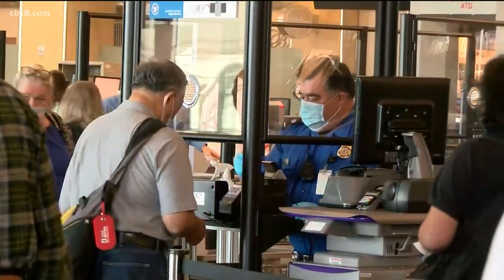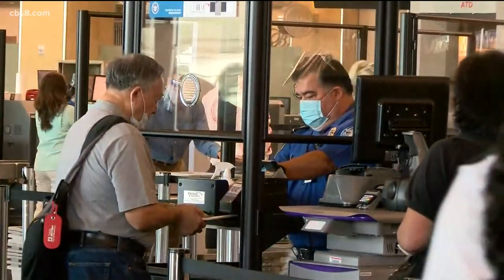Our TSA officer does not need to touch your ID. You're going to be asked to insert your own photo ID into the unit, and in doing so, there's no cross-contamination, no touchpoint between the TSA officer and the traveler.